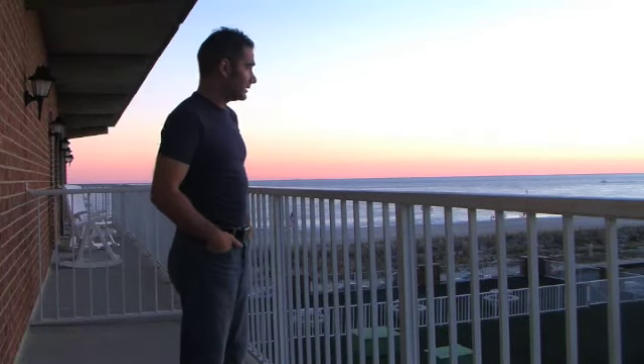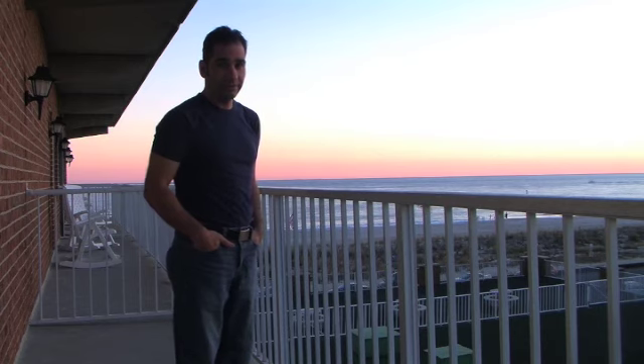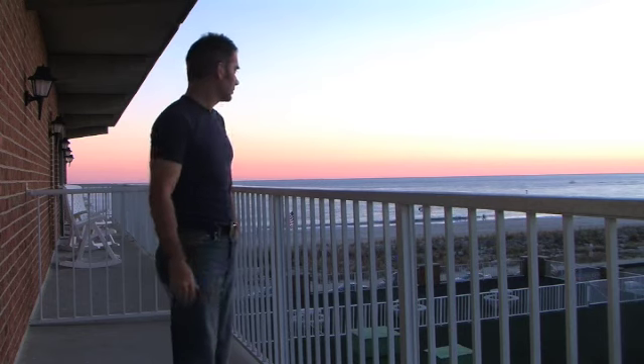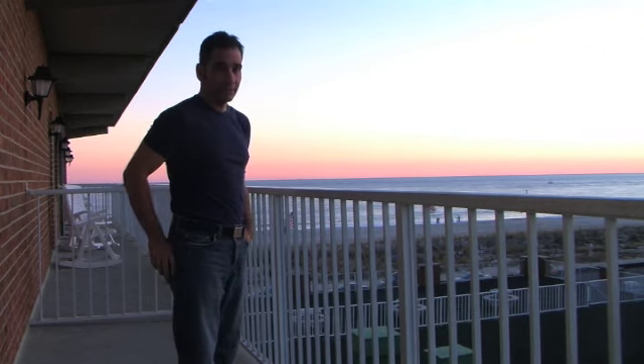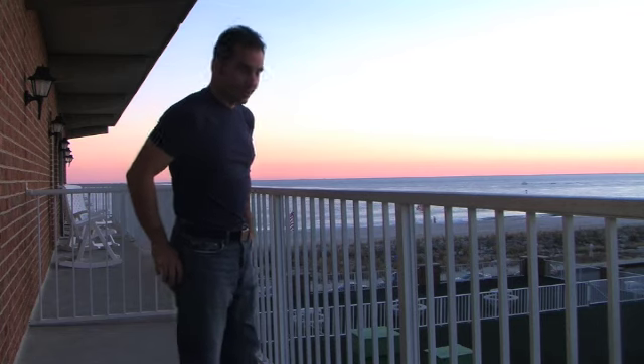Well, this concludes my tour of Cape May County — the places I always visit every year. I come down here for holidays and for vacations. As you see, the sun is setting right now. It's beautiful. I recommend other people come and visit Cape May as well. I only showed you a few of the places, but there's plenty more for everyone to see.